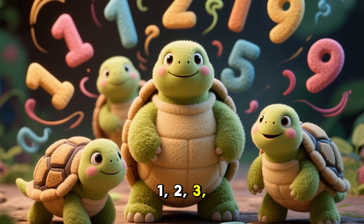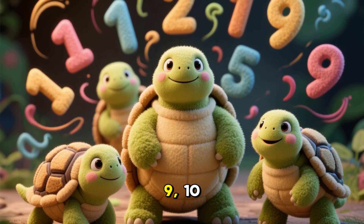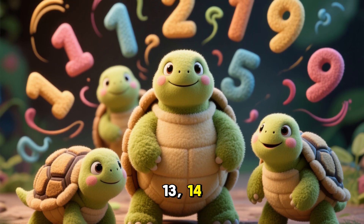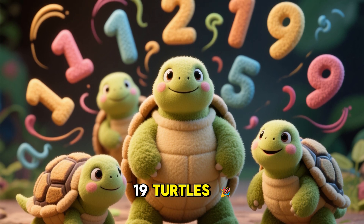1, 2, 3, 4, 5, 6, 7, 8, 9, 10, 11, 12, 13, 14, 15, 16, 17, 18, 19! Turtles!